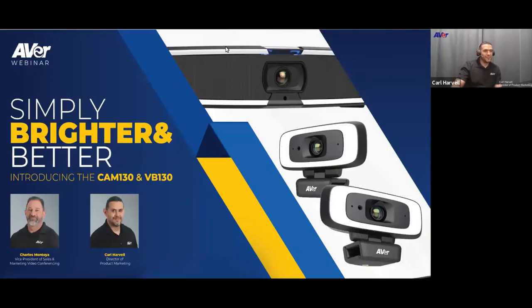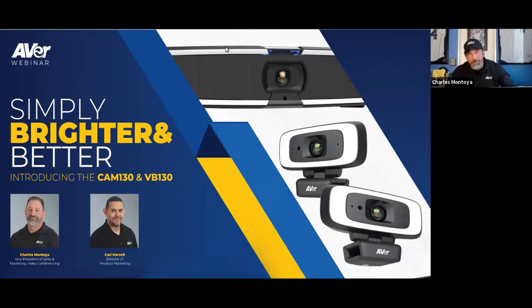Thank you for joining us today. We're going to be talking about Simply Brighter and Better — the next generation of cameras from Aver: our Cam130 and our VB130. Charlie Montoya, VP of Sales and Marketing for our USB camera division, and Carl Harvell, our Director of Product Marketing for our USB camera division.